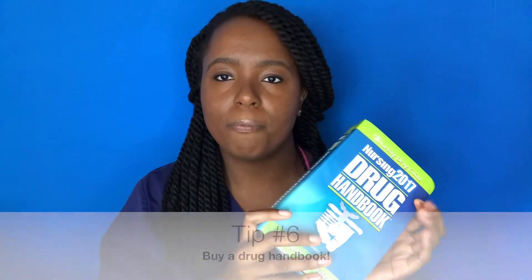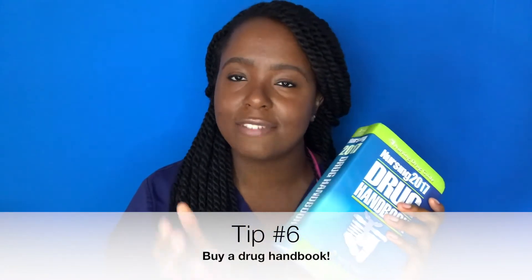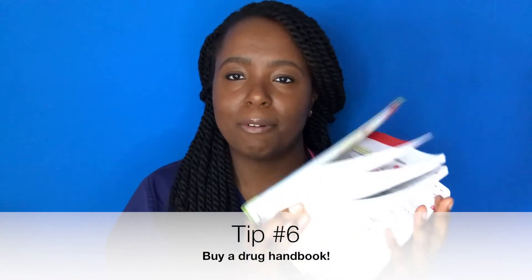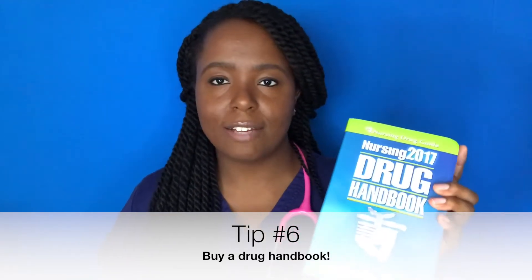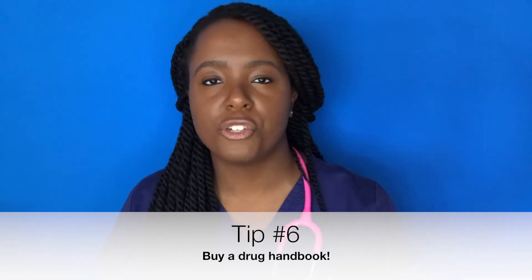Another tool I swear by is my drug book. It has pretty much every drug you can imagine in it. This is a 2017 version, but you can get whichever current edition applies when you start nursing school. Get a drug book — it will come in handy even after nursing school when you need a refresher on any drug you may be giving a patient.